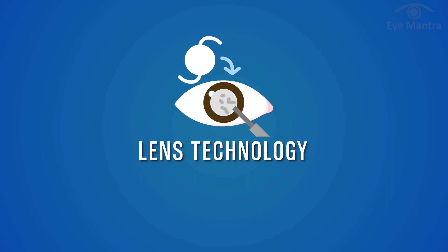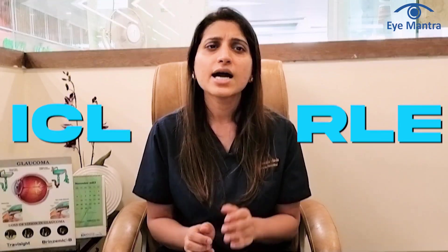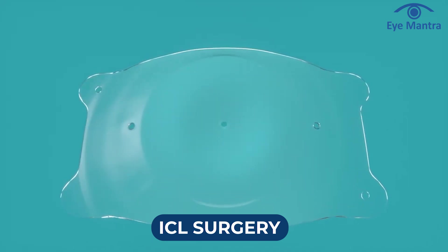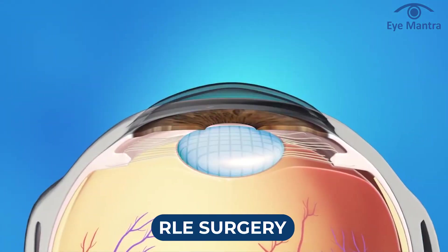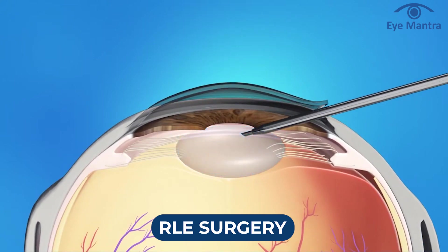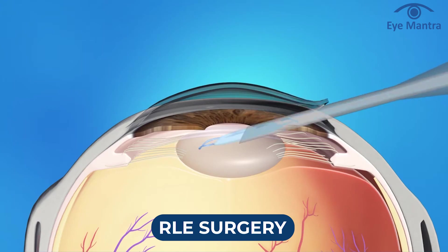The second approach is lens technology, which has two techniques: ICL and RLE. ICL involves placing a thin lens with the power of your glasses inside the eye. RLE is an option for those not suitable for ICL, where the natural lens is replaced with a lens that combines the power of the natural lens and the spectacles both.